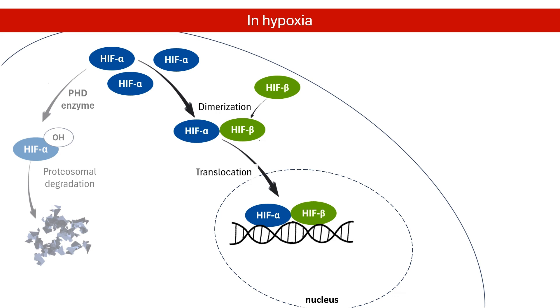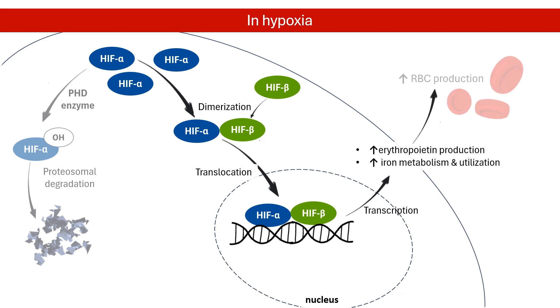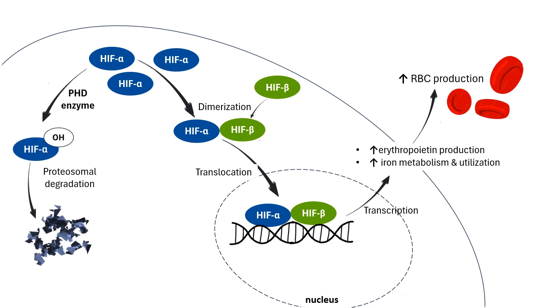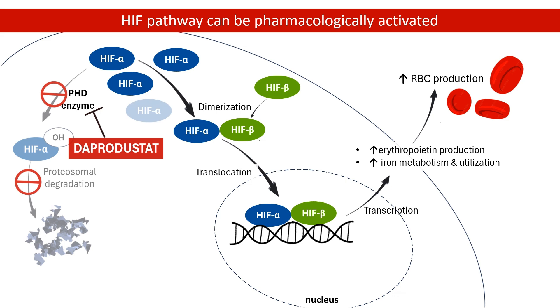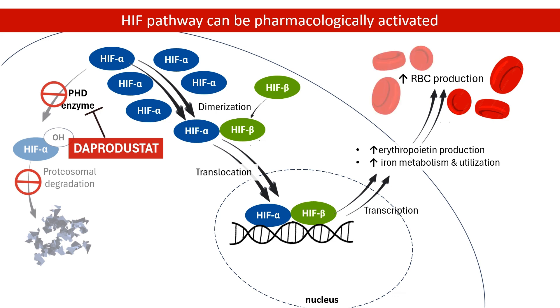This activates the transcription of numerous genes that stimulate erythropoietin production and increase iron metabolism and utilization. These processes increase red blood cell production. This HIF pathway can be pharmacologically activated. Dapper Dustat inhibits PHD enzymes, allowing HIF to build up, subsequently increasing erythropoietin production and iron utilization. Through this mechanism, Dapper Dustat increases red blood cell production.